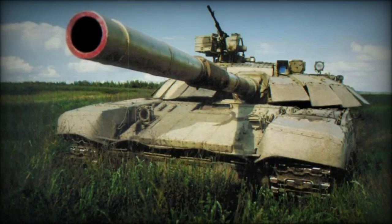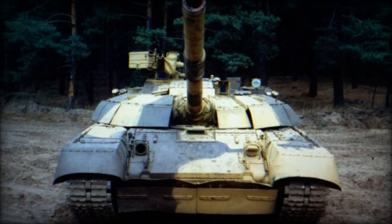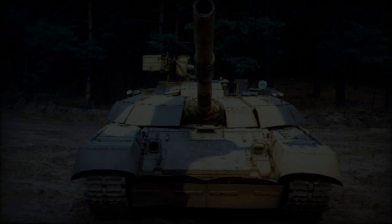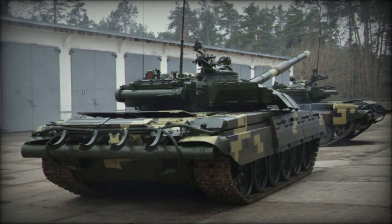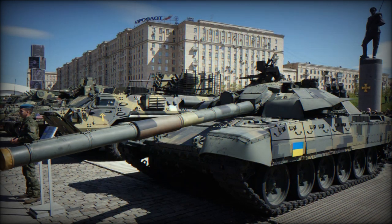The T-72AG differs from other modernized versions of the T-72, such as the T-72AMG, lacking some advanced components like radiation detection indicators, OTS-HU-1-7 searchlights, and turret modulators. It retains an open-type commander's cupola, similar to the original T-72 design, instead of the upgraded turret found on more advanced models like the T-80UD.